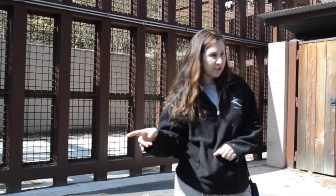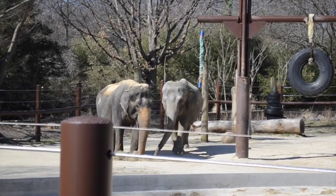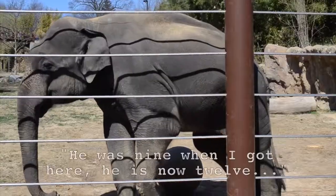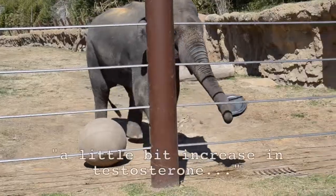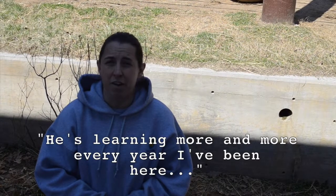For eight hours every day, elephant trainers work hard with the four Asian elephants to stimulate cognitive development while providing fun entertainment for zoo visitors. I've been here at the zoo for years with him. He was nine when I got here, and he is now 12, which means he's approaching an increase in testosterone, and he's learning more and more every year I've been here.